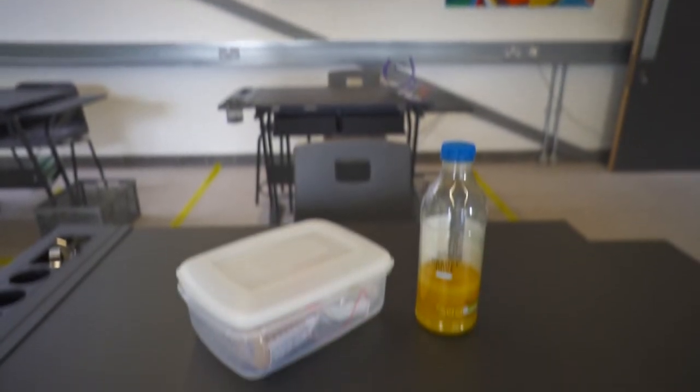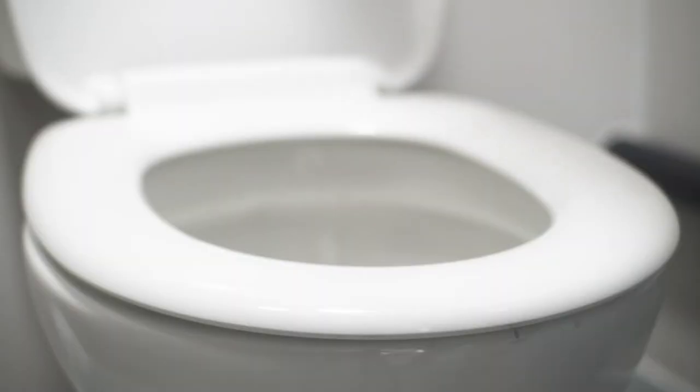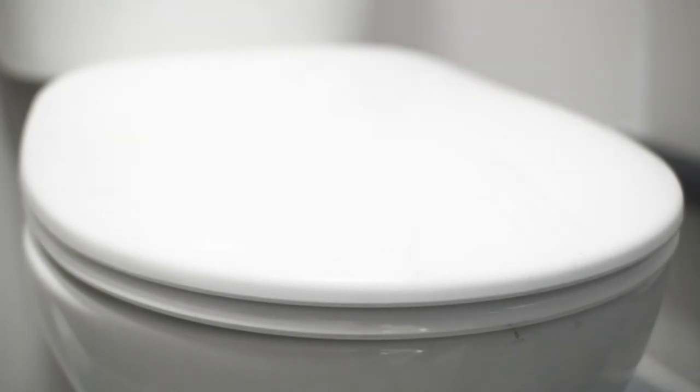Make sure you bring your own food and drink from home, in a lunchbox and bottle. Remember to always flush the toilet and keep the lid down.